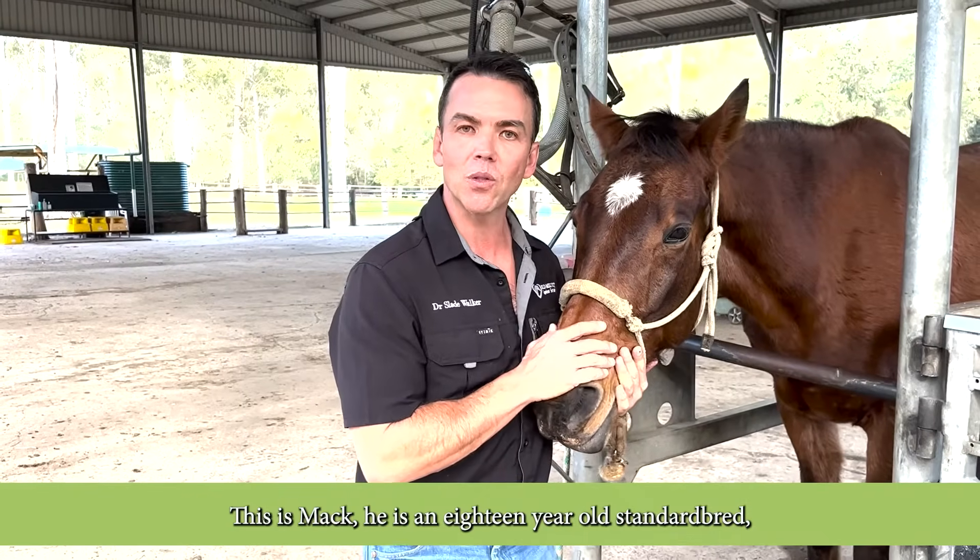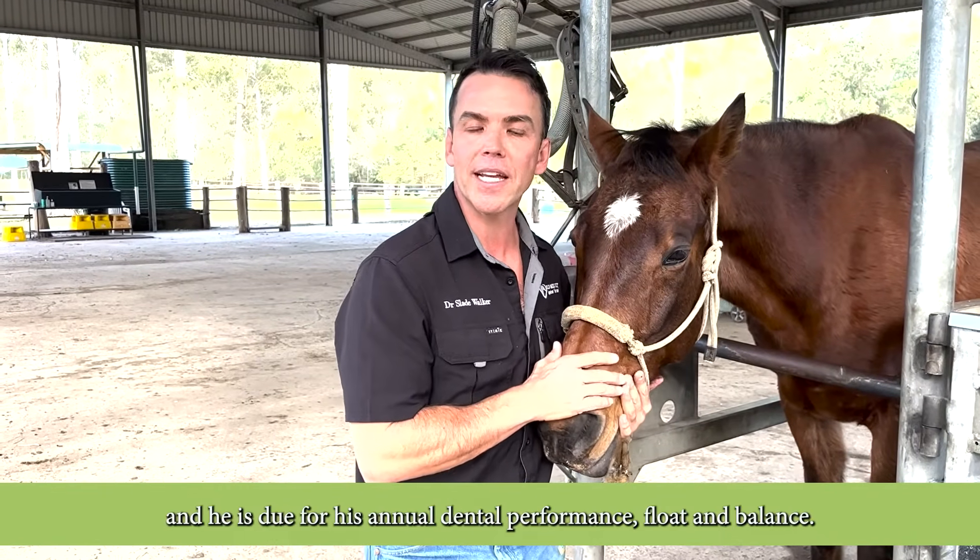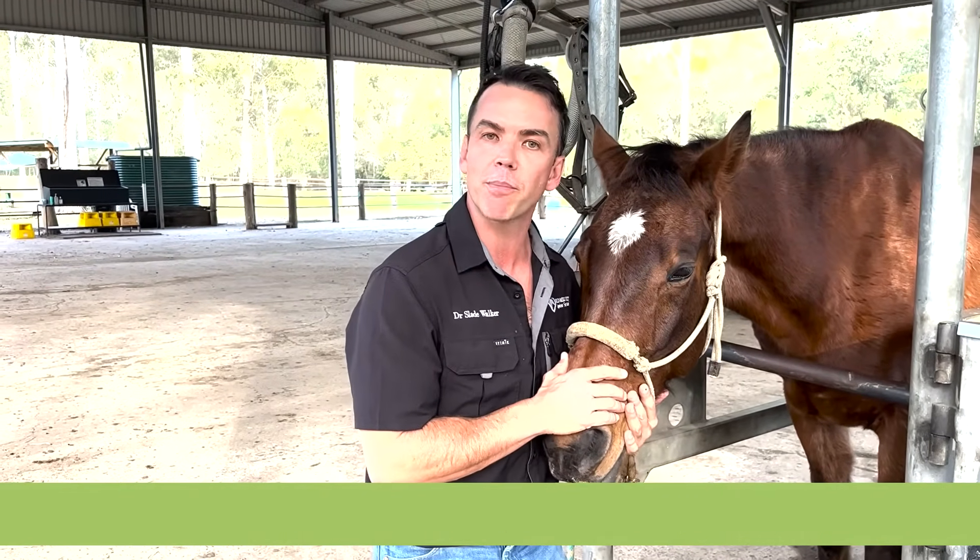This is Mac. He's an 18-year-old Standardbred and he's due for his annual dental performance float and balance.